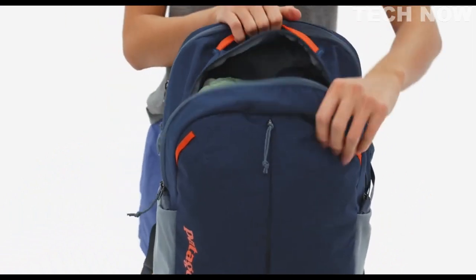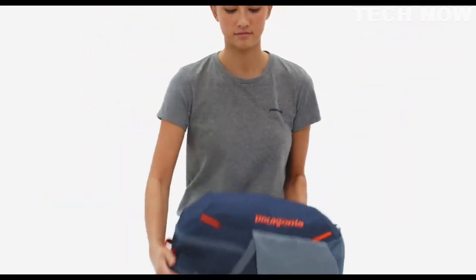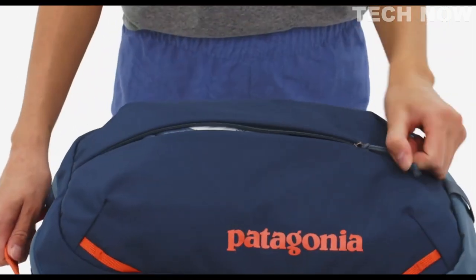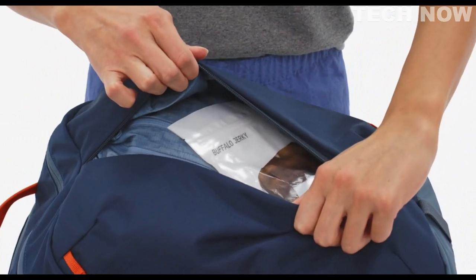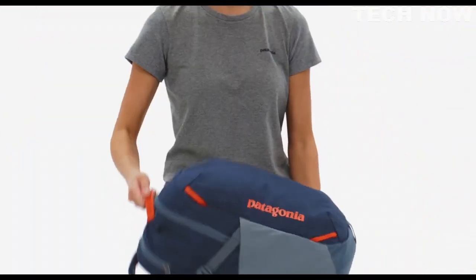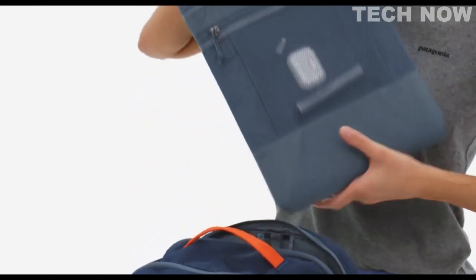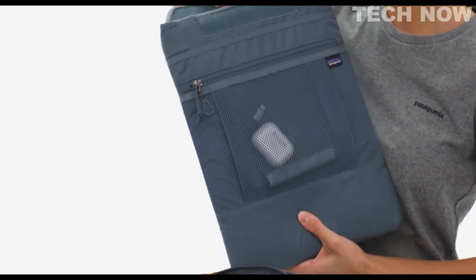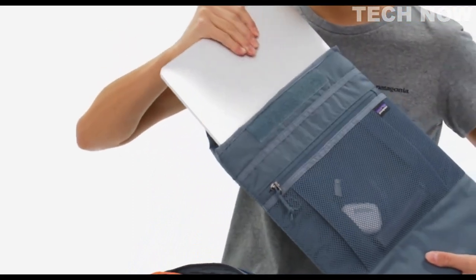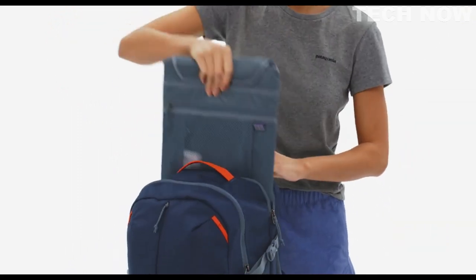The roomy main compartment holds bulkier items like climbing shoes or running clothes. For smaller items, the front pocket's full-length, vertically-oriented zipper provides wide-open access to all its contents — no digging required. Tucked in its own dedicated compartment, a removable tech caddy insert is a mobile workstation built on a padded sleeve that holds up to a 15-inch laptop, with zippered mesh pockets on the outside for headphones, cords, or any other tech essentials.